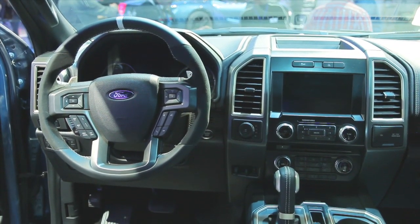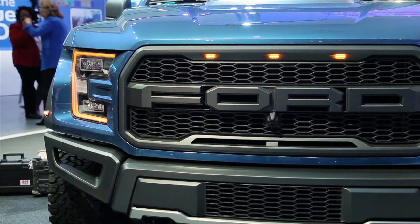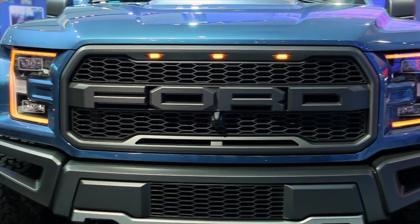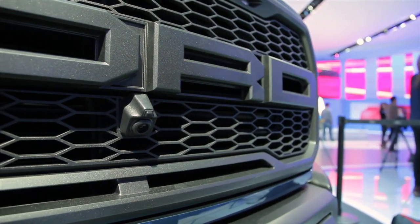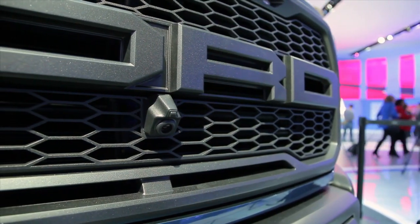It may eventually find its way into the Mustang as well. As for the V6, Ford says it will produce more than the outgoing Raptor's 6.2-liter V8, which is rated at 411 horsepower and 434 pound-feet of torque.